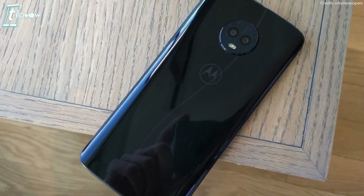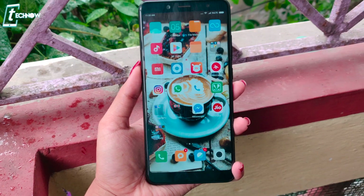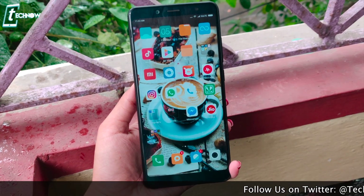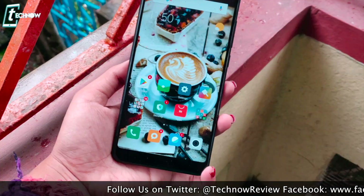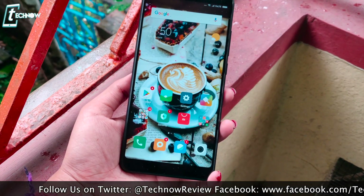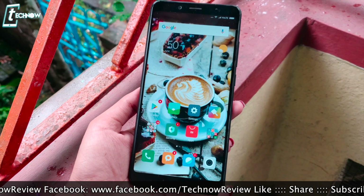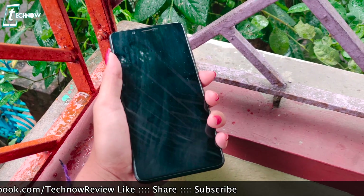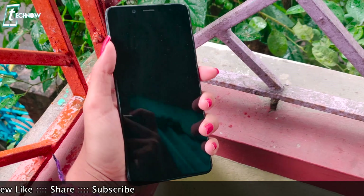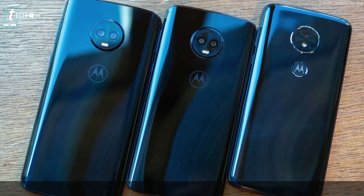The Redmi Note 5 Pro has a 5.99-inch LCD panel with the same resolution as the Moto G6. The Redmi Note 5 Pro has a bigger form factor, but I personally prefer a 5.5-inch display for better one-hand usage. If you're a fan of big displays, you should go for the Redmi Note 5 Pro.